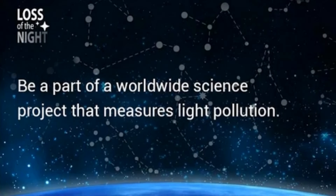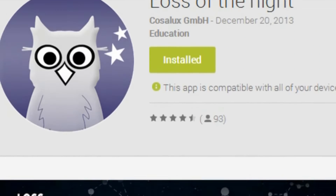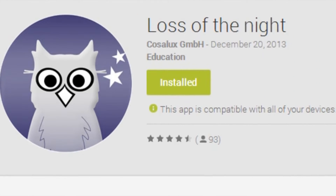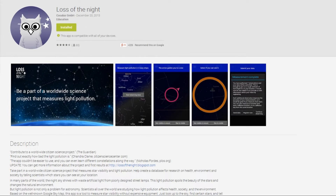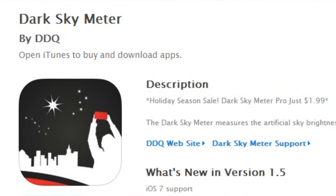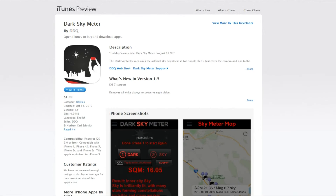And now this week's dark sky fact. Reduced or eliminated your own light pollution? Why not measure what still exists? The Loss of Night is a free Android app, and you can become a citizen scientist by quickly measuring light pollution in your area. And iPhone users, check out Dark Sky Meter, which is specifically designed to work with the camera on your phone.